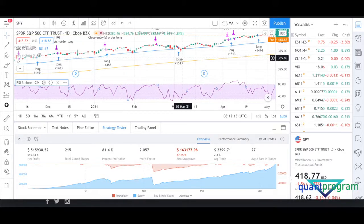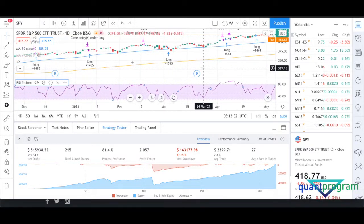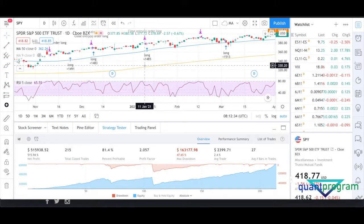For example, on the second of March we had an inside day, went long on the third of March, and exited when the RSI 5-period closed above 80 — which happened on the 5th of April, so we closed the position the next day. Another example: inside day on the 11th of January, went long on the 12th of January, RSI 5 closed above 80 on the 12th of February, and we closed the position the next day.